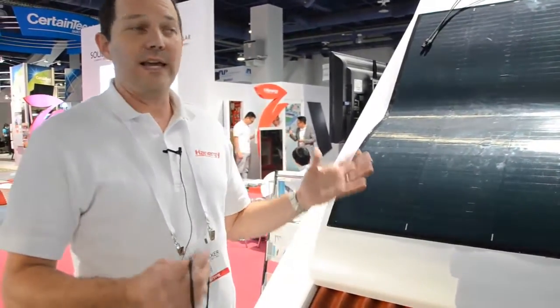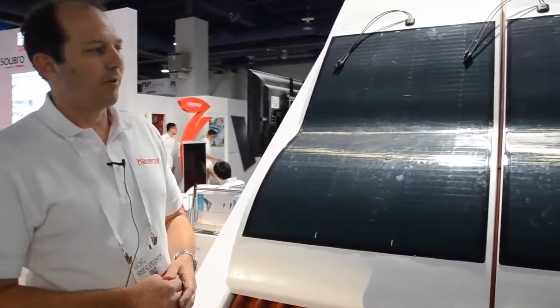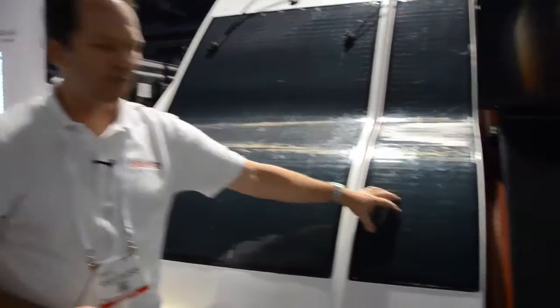I'm Greg Decker with Global Solar Energy, a division of Hanergy, and I want to talk a little bit about our flexible products. They're all CIGS thin film products. Mia Soleil is one of the companies within Hanergy and they make these two flex series products.